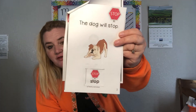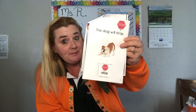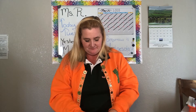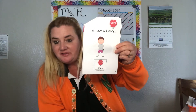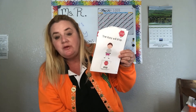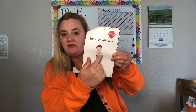Show me the picture of the dog. Good work — that is the picture of the dog. Show me the picture of the word STOP. Good job — that is the picture of the word STOP. The boy will STOP. Touch the page. Good work. Depending on the ability level of your child, you can tell them to touch the page, or if they can differentiate, they can point to the boy or the STOP sign.